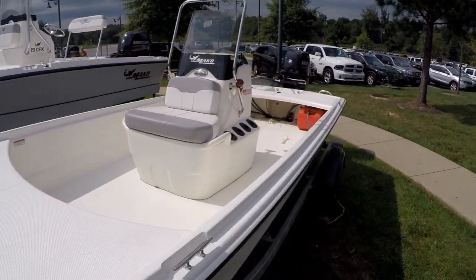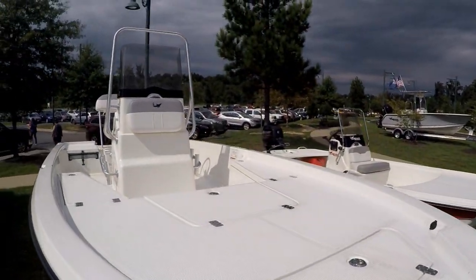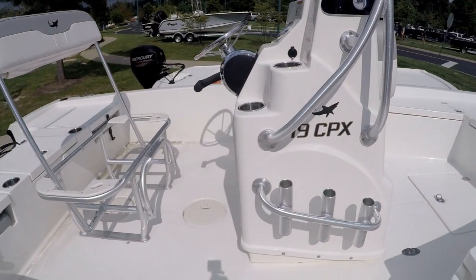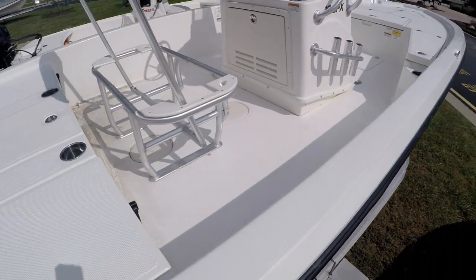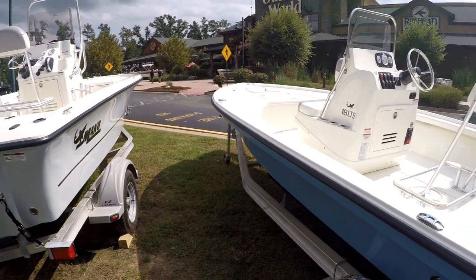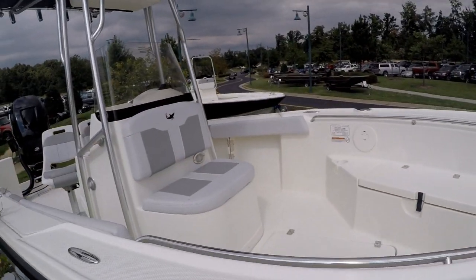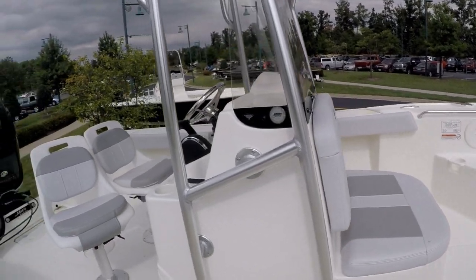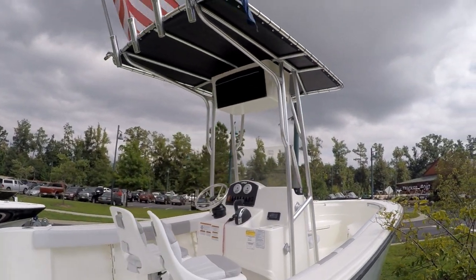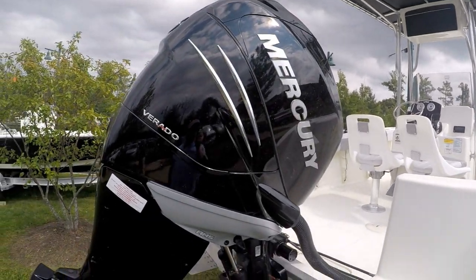This is a pretty neat little center console. Another center console with a nice deck on the front. Not bad. This one's even nicer — I like the fact that it's got open in the front, it's got more seats. I love the towers. That's why I put one on my jon boat.